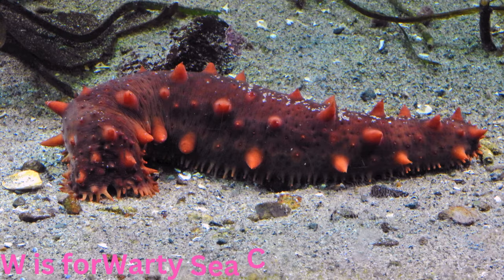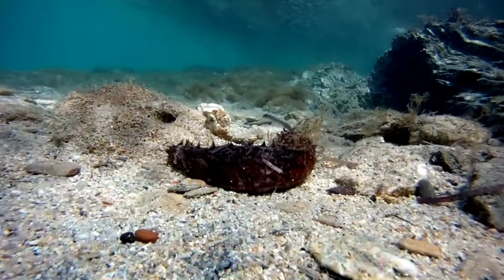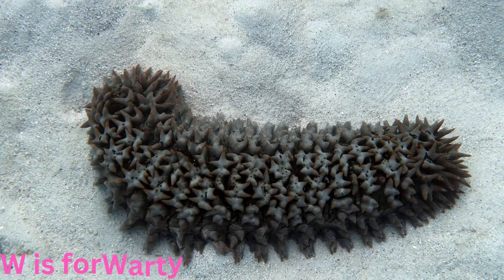W is for warty sea cucumber. Wrinkled and warty, the warty sea cucumber is a fascinating creature that contributes to the ocean's balance. With its peculiar appearance, it scavenges the seabed, consuming detritus and turning waste into resources.